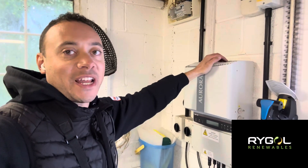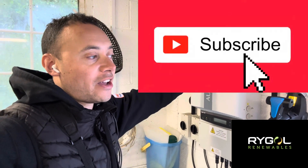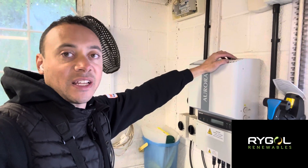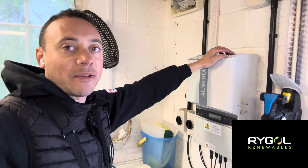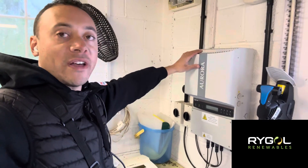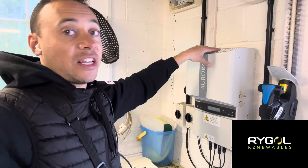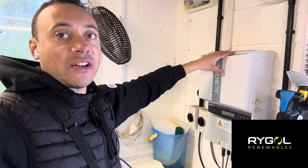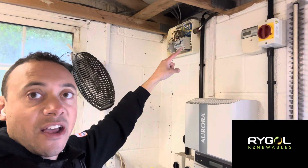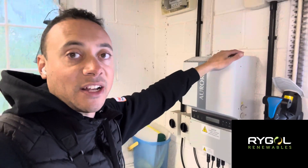Hi everyone, I'm at this property in Bristol today, called out to a solar fault. They said whenever the solar is on and it's raining and windy, it always trips out. I've come to investigate. I've got an Aurora inverter unit here — I'm in the customer's garage because the solar is on the roof of the garage. The inverter feeds into the consumer unit here, which then goes back down to the house and links into the main electricity supply.